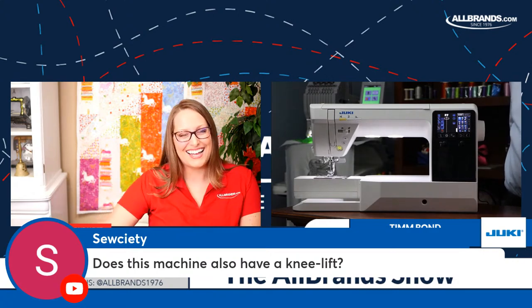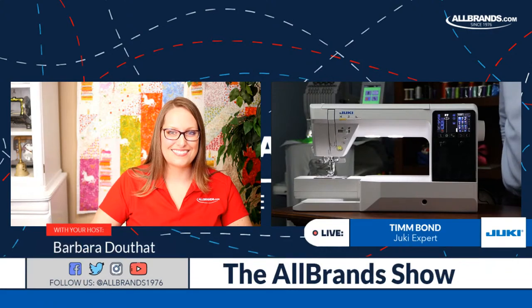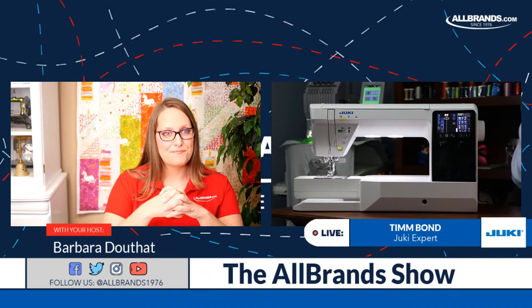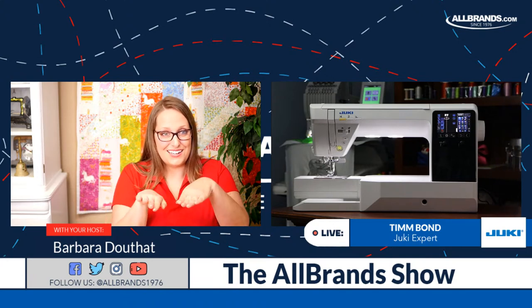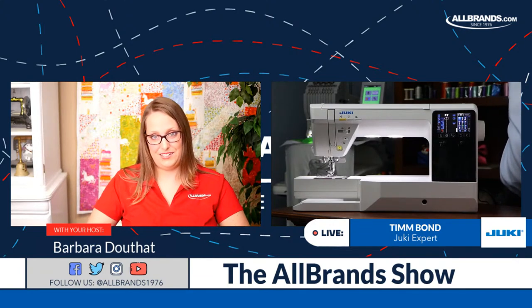Most of our machines in that same midline and upper line also come with an extension table. Those two things are so important — for quilters especially, but also for garment sewing. I was working on a long jacket, a full-length jacket 72 inches long, and I found that extra table surface to be very handy. When you're going around tight curves and you want to keep your hands on the material, being able to lift the foot with your knee is my favorite feature on a sewing machine.